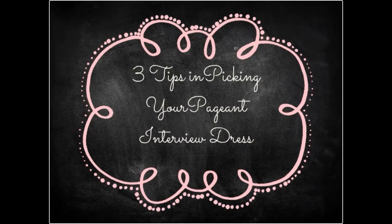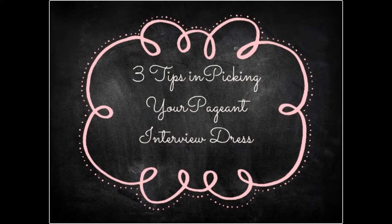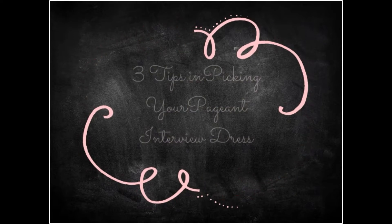Hey guys, it's Carly Peters, Miss Team International, and today I'm going to tell you guys three tips that I have about picking out your interview dress. Interview is the very first time the judges will see you. They've seen your headshot and they've read your bio, but they've never met you in person. That's why picking the right interview outfit is important in making a good first impression.